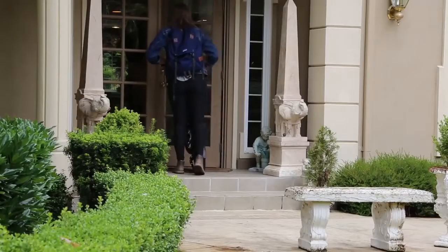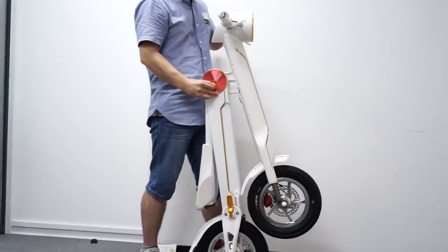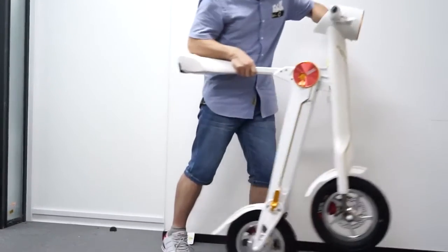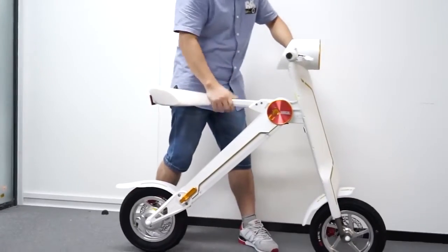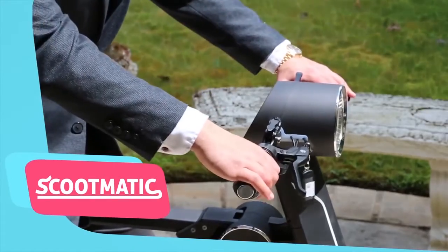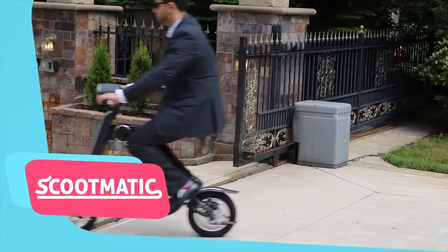The scooter bike is light and very easy to transport. With a weight of 37 pounds when folded, it's 4 feet long, 22 inches high and 10 inches wide. You can fold it in one second. Scootmatic has a leather seat, a remote control and a Bluetooth speaker.